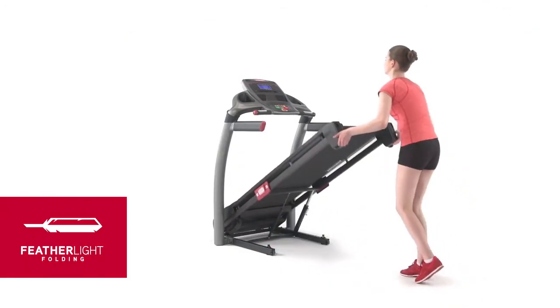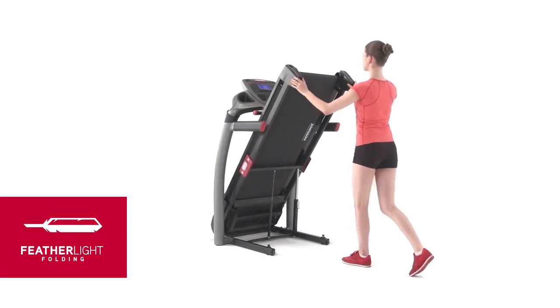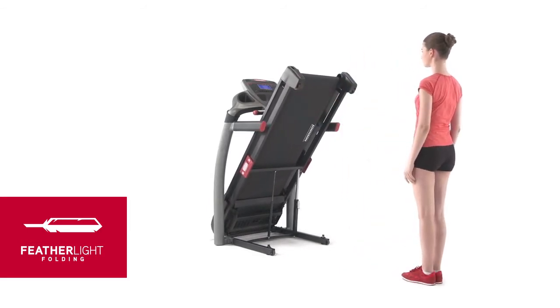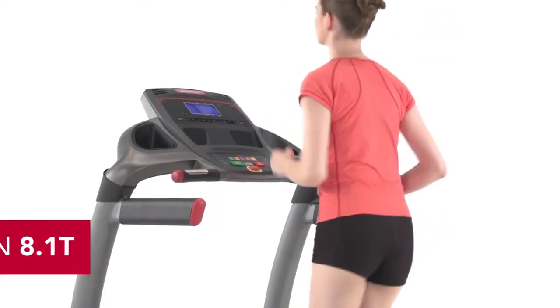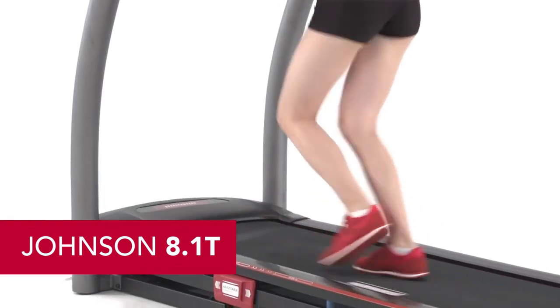When you're finished, the single-step hydraulic folding system and integrated transport wheels make it easy to store your treadmill until the next time you use it. For a premier workout experience on a fully-featured treadmill, choose the Johnson 8.1T.